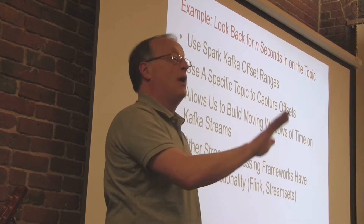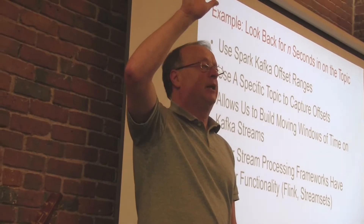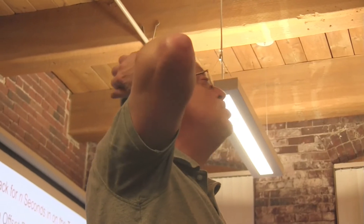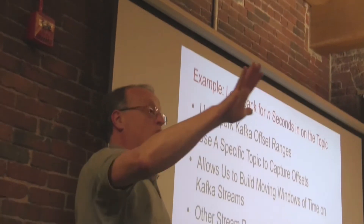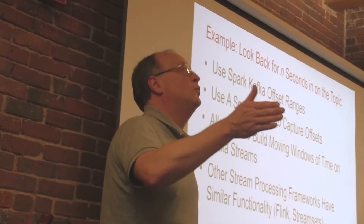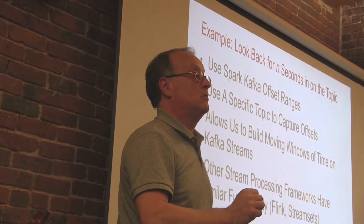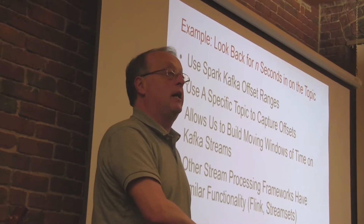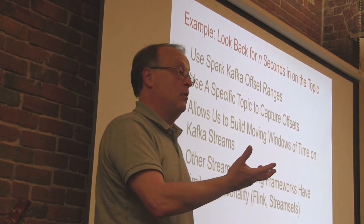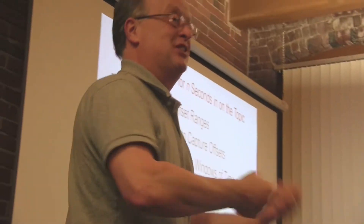This is Spark 1.6. How many people are on Spark 2? Some of this disappears in Spark 2.0 but it's severely broken. This code will work in 2.0. Spark wants to manage the cursors and offsets inside Spark Streaming and the RDD-building engines, and the rest of us want to control them ourselves. So there's a fight going on there.